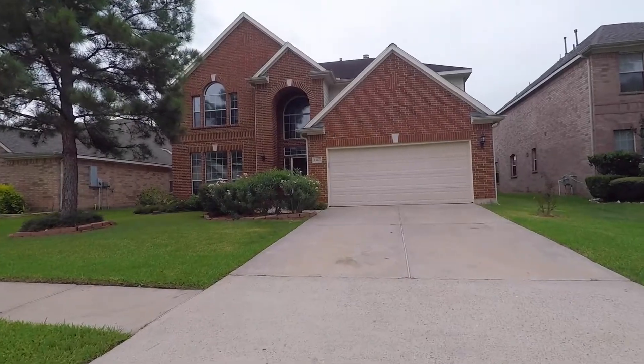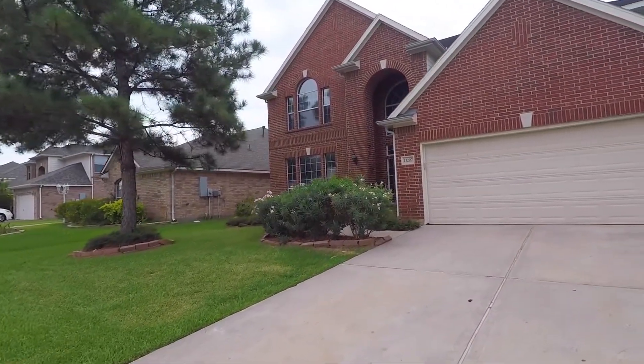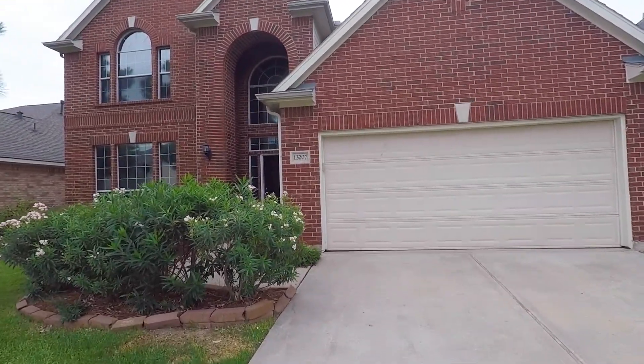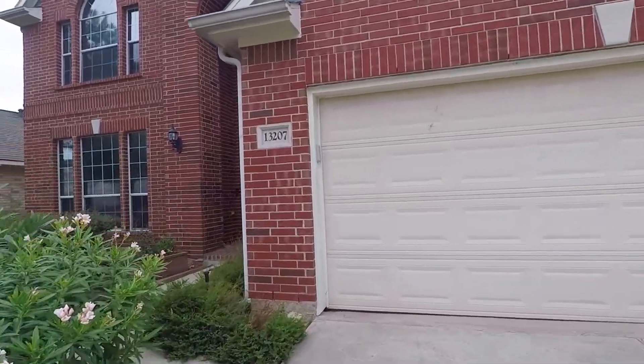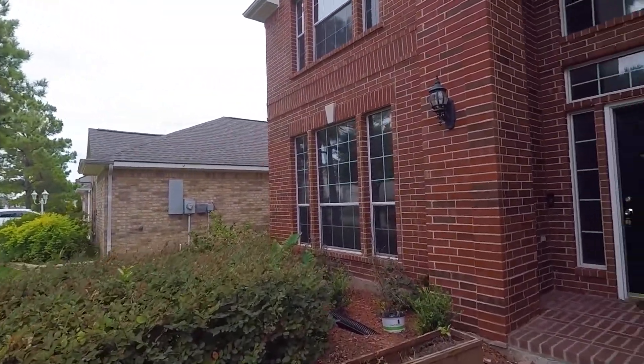Welcome to the walkthrough video tour of this lovely Sugar Land, Texas home. It has 5 bedrooms, 3 full and 1 half bathrooms. With a 2-car garage and a long driveway, there's plenty of parking in front of this gorgeous red brick, with landscaping and a nice entryway, built in 2003.